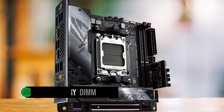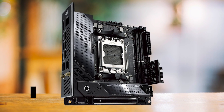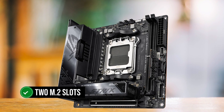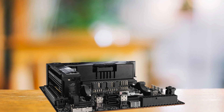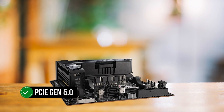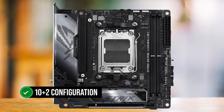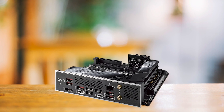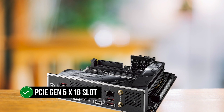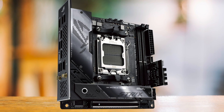The two memory DIMM slots support DDR5 memory up to 6,600 MHz, ensuring your Ryzen 7 7700X will have access to high-speed memory. The motherboard features two M.2 slots, following the design trend of its predecessor, the X570EI. One of these slots is capable of operating at the high-speed PCIe Gen 5.0, enabling faster data transfers. The VRM design has also been improved to a 10+2 configuration, a step up from the 8+2 setup seen in older boards. The X670EI Gaming Wi-Fi offers a PCIe Gen 5 x16 slot — while it's the only PCIe slot available on this board given the Mini-ITX form factor, it's a fair trade-off.